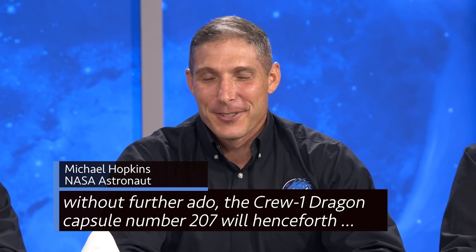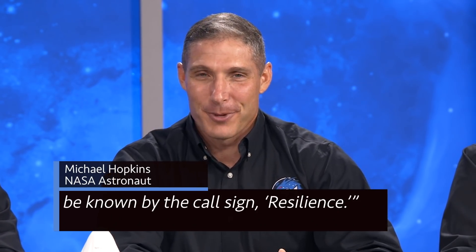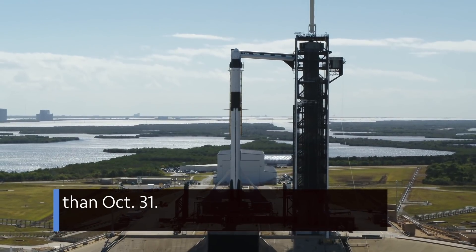So, without further ado, the Crew-1 Dragon capsule number 207 will henceforth be known by the call sign Resilience. The mission is scheduled to launch from Kennedy Space Center no earlier than Oct. 31.